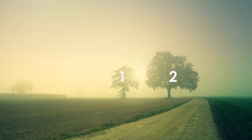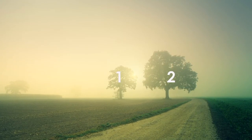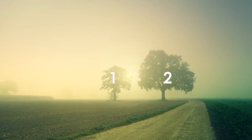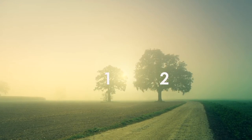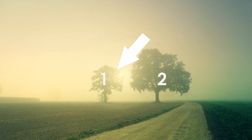There are two trees. One, two. Which tree is the tallest? Number two. Which tree is the shortest? Number one.